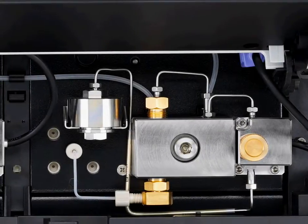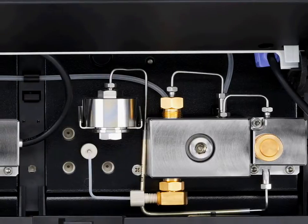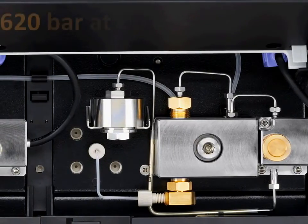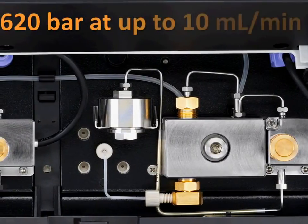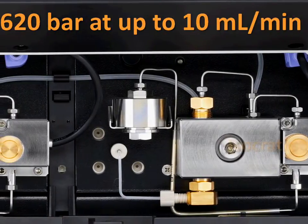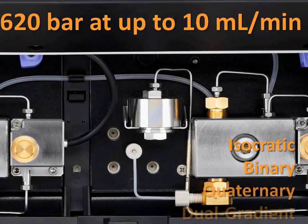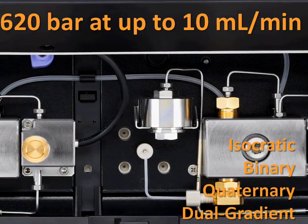The pump offers complete support for HPLC and UHPLC applications. It has a large flow pressure footprint providing support for pressures up to 620 bar at flow rates up to 10 milliliters per minute. Multiple pumping technologies are offered: isocratic, binary, quaternary, and our unique dual gradient option.